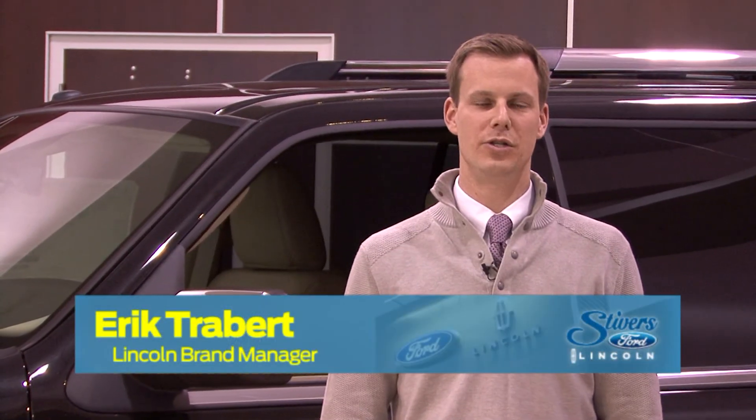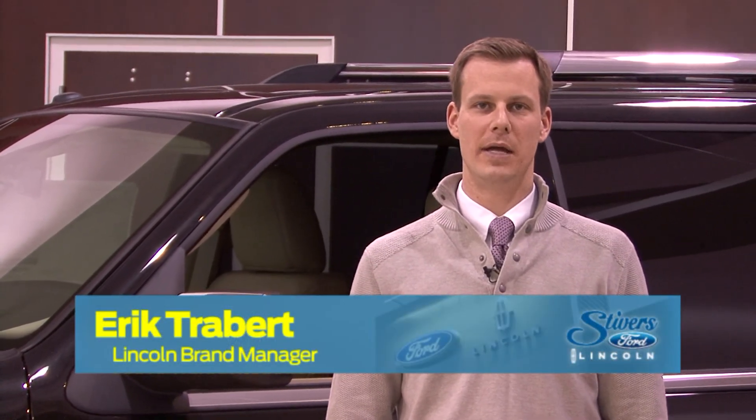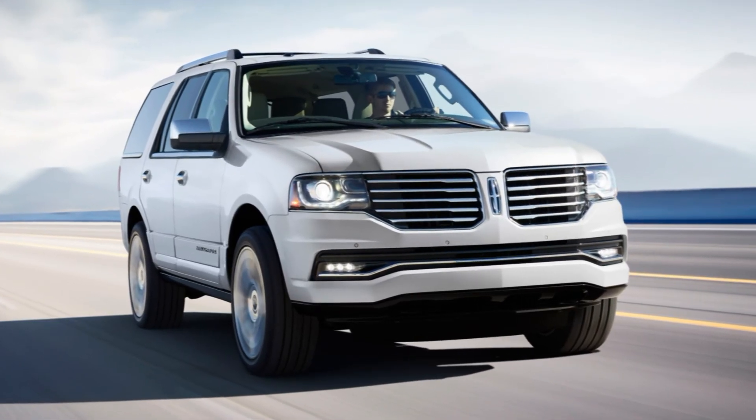Hello, my name is Eric Trabert. I'm the Lincoln brand manager at Stivers Ford Lincoln and I'm proud to present the 2015 Lincoln Navigator.